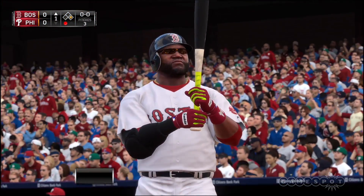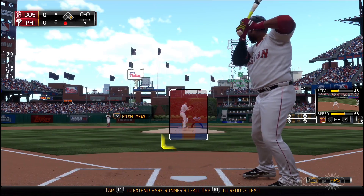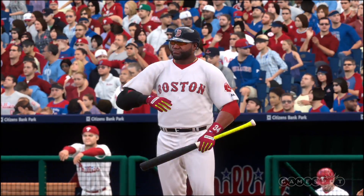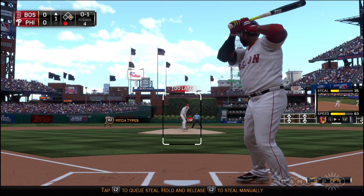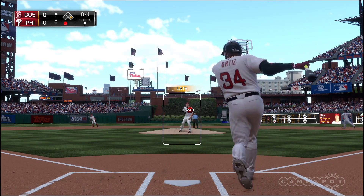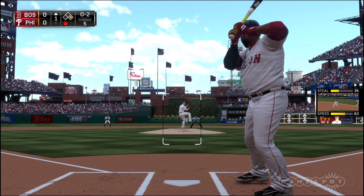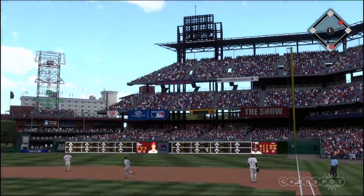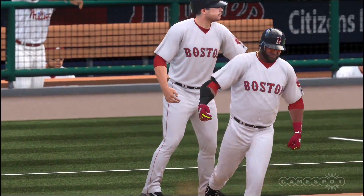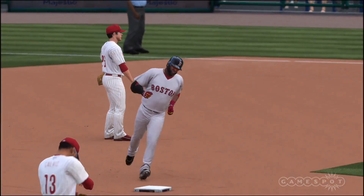David Ortiz will get his first shot now with the runner at first following the one-out single. First pitch coming — grounded foul toward the third base dugout. He's set, now the pitch. This is swung on and lifted down the left field line, but it'll get back into the crowd foul — 0-2. Now the pitch, and Ortiz hits one high in the air and this one is going to be long gone. Home run — David Ortiz, a two-run home run. That gives the Red Sox a two-to-nothing lead.